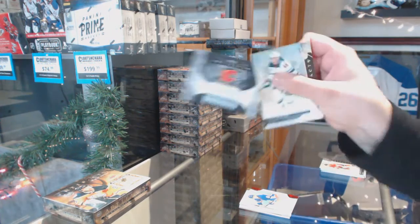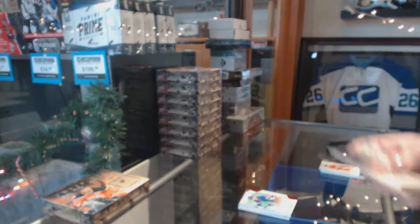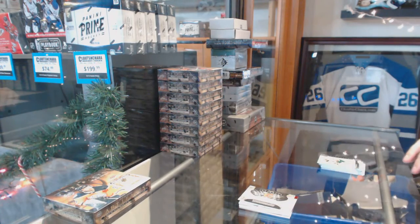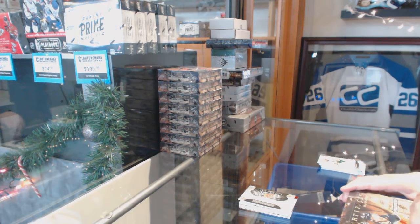And a Calgary Flames rookie redemption. All right, not a bad first box. Let's top it with the second.